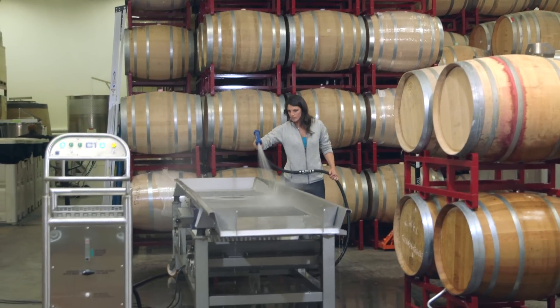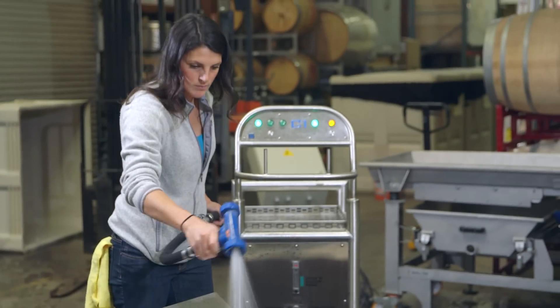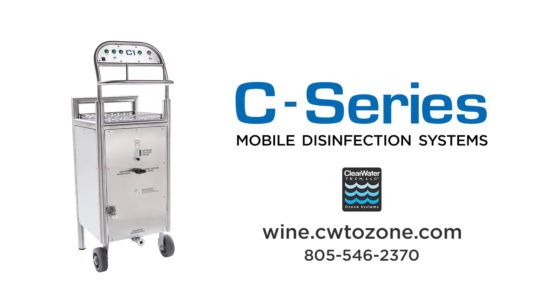The C-Series Cart is your best alternative to traditional disinfection products. Your facility and equipment will be cleaner with zero residue, allowing you to craft the purest, best tasting product possible. Contact Clearwater Tech for pricing, leasing, and delivery options.